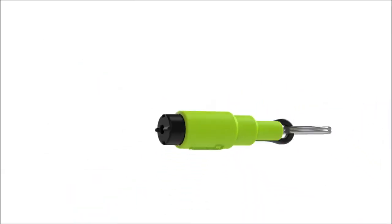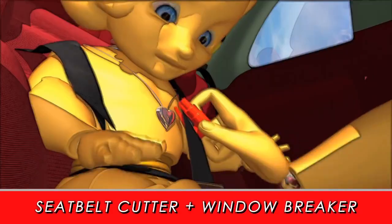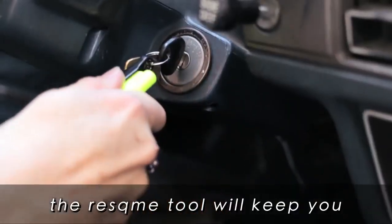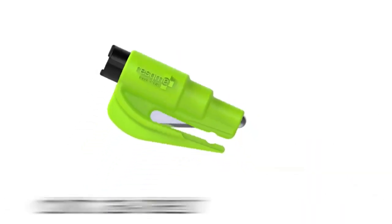Rescue Me Inc. presents The Rescue Me, a two-in-one emergency tool which breaks windows and cuts seatbelts quickly and easily in case of an emergency. This quick, powerful and easy-to-use tool will keep you and your loved ones safe on the road. It's easy to use, taking only seconds to cut a seatbelt or break a window.